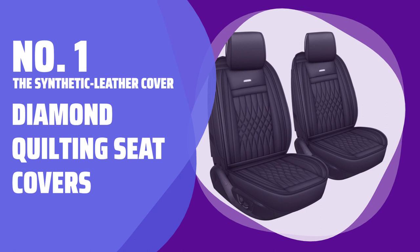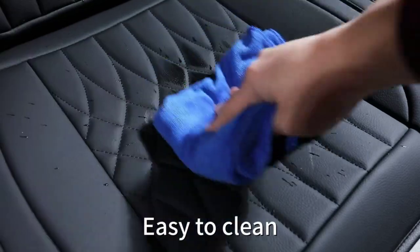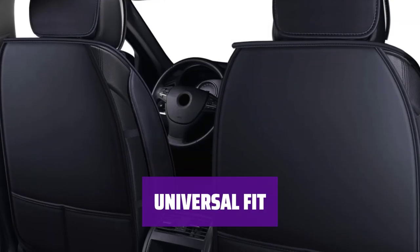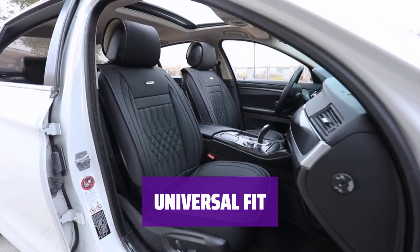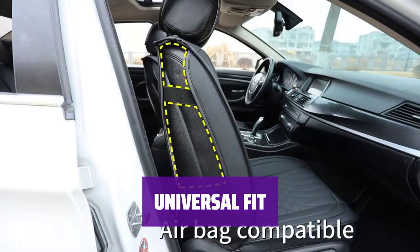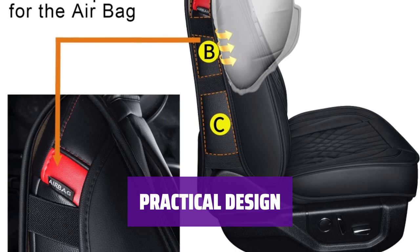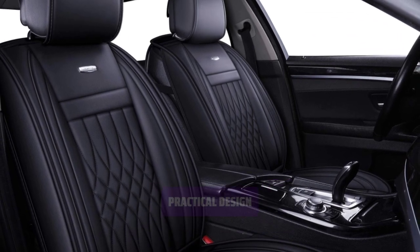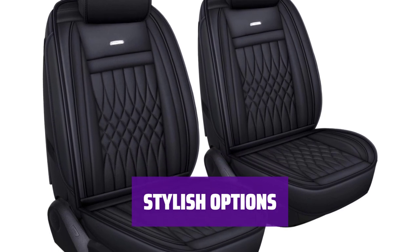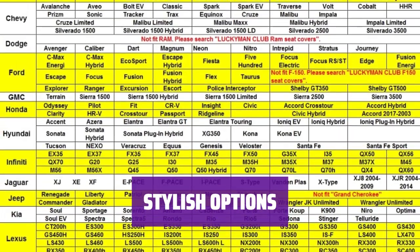Number 1: The Synthetic Leather Cover — Diamond Quilting Seat Covers. Add a touch of luxury to your vehicle with these sleek synthetic leather seat covers featuring attractive diamond quilting, available in a range of stylish colors. They're designed to work with most sedans, SUVs, and trucks, offering a universal fit. They are airbag and seat belt compatible for added safety. The covers come with two back pockets and separate pieces for the headrests, held securely in place with straps. Color options include gray, black, or black with red or blue lines.